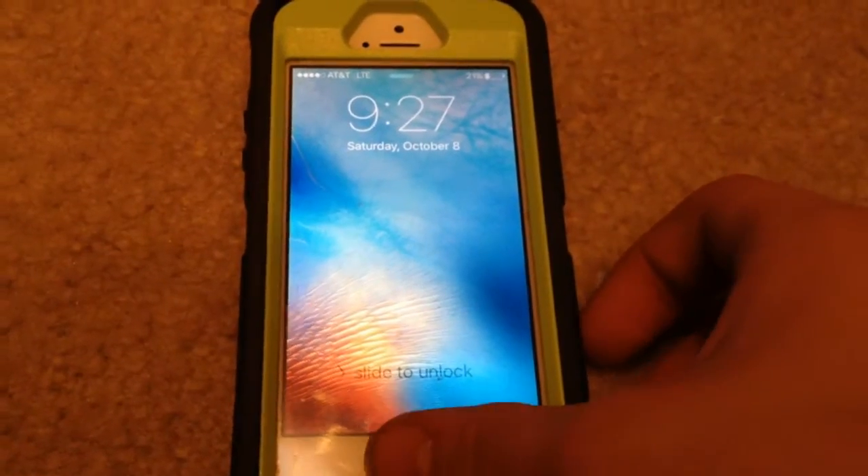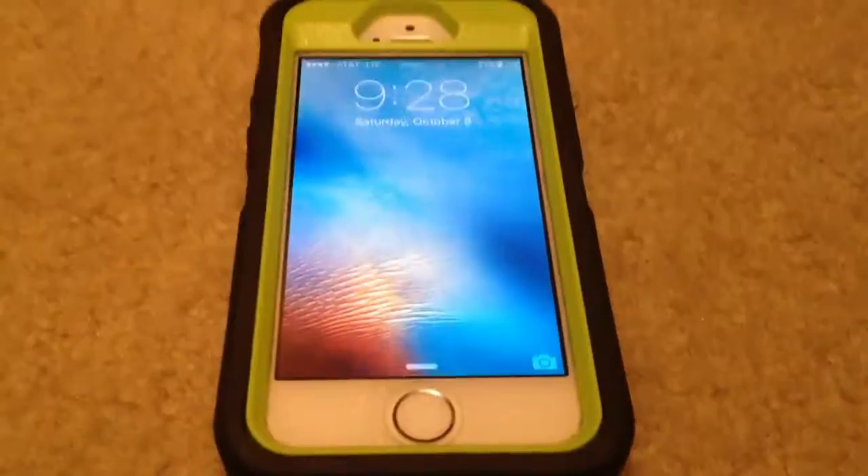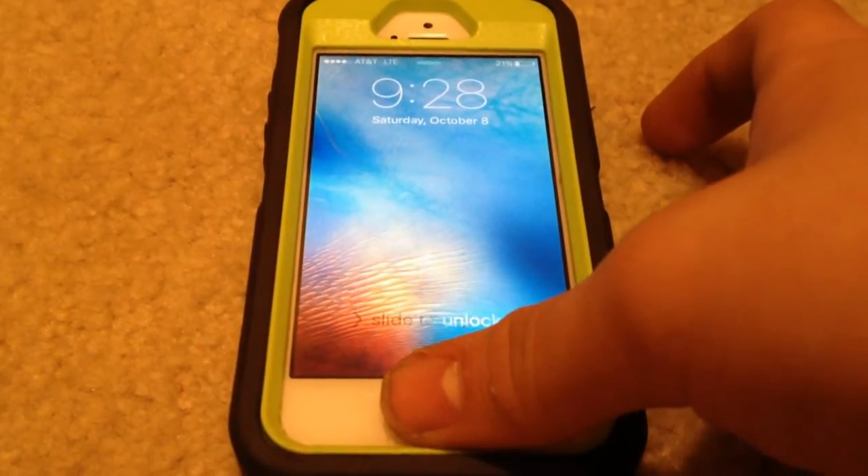The iPhone 5S also has Touch ID, so whenever you do your fingerprint you can use the fingerprint sensor and unlock your phone.